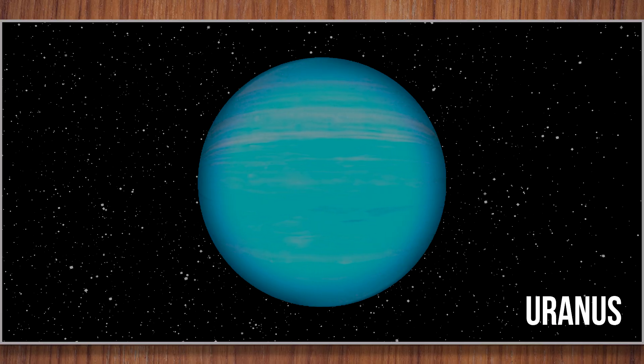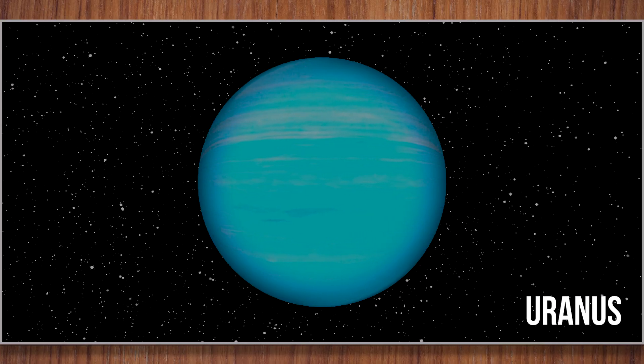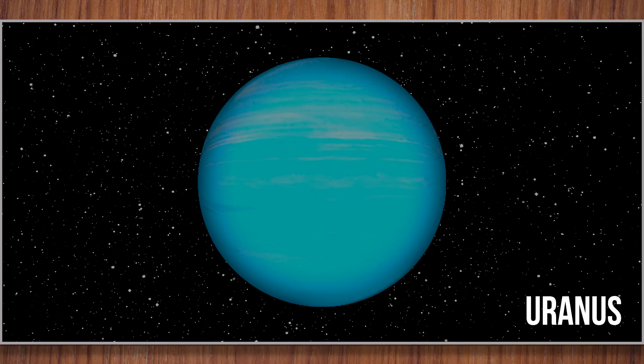Uranus. Uranus spins on its side like a rolling ball. It looks blue-green because of gases in its air. It's very, very cold there.